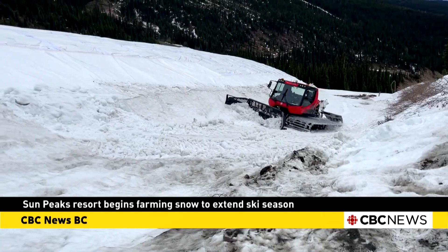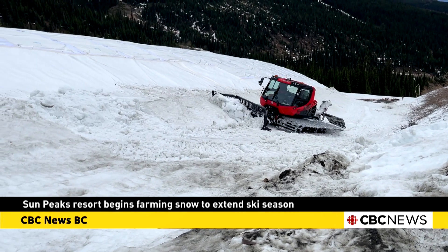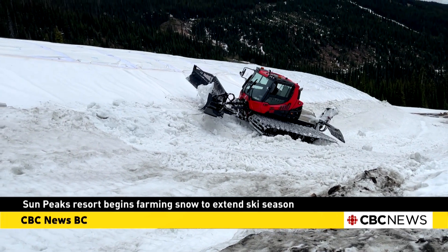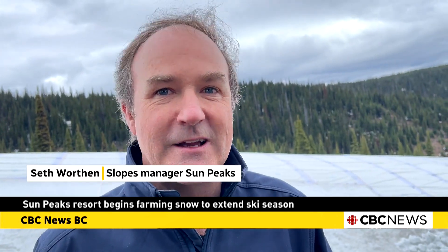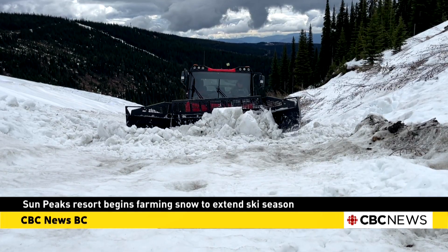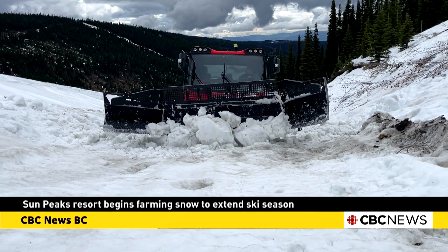It'll cover an area of four football fields. We have the snow from the winter and a grooming crew that's able to gather that all up and make it into one big pile, and these new mats will hopefully keep that snow cool and keep the air and the wind away from it, which is most of our enemy. That'll allow us to hopefully keep it throughout the whole summer and we'll open it up in the fall.